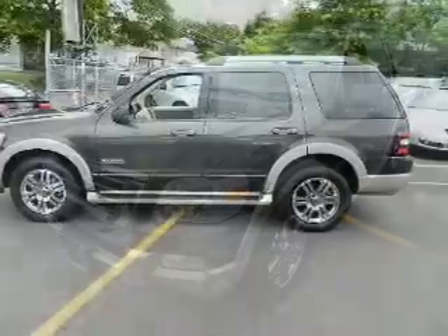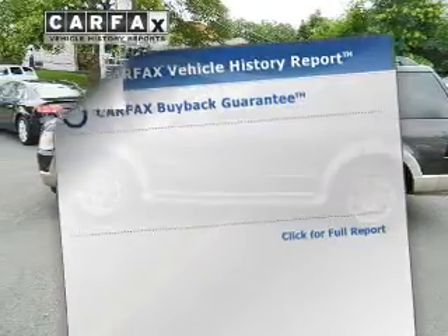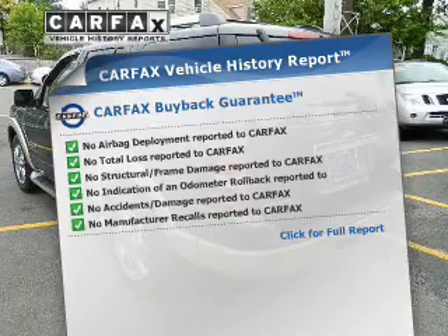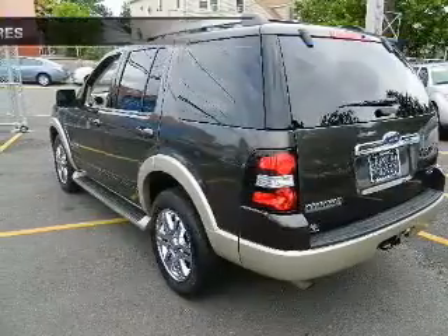Stand out from the crowd with premium wheels. Anti-lock brakes help to bring your vehicle to a safe stop. A vehicle history report from Carfax, the most trusted provider of vehicle history information, is offered to provide you with peace of mind.